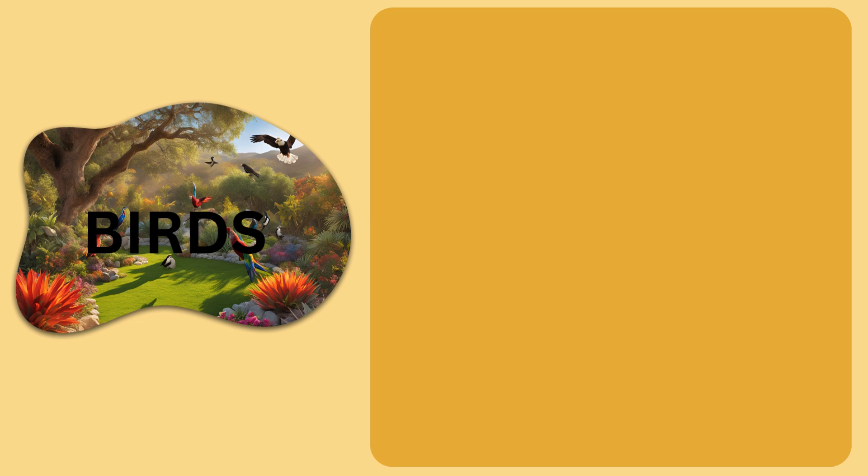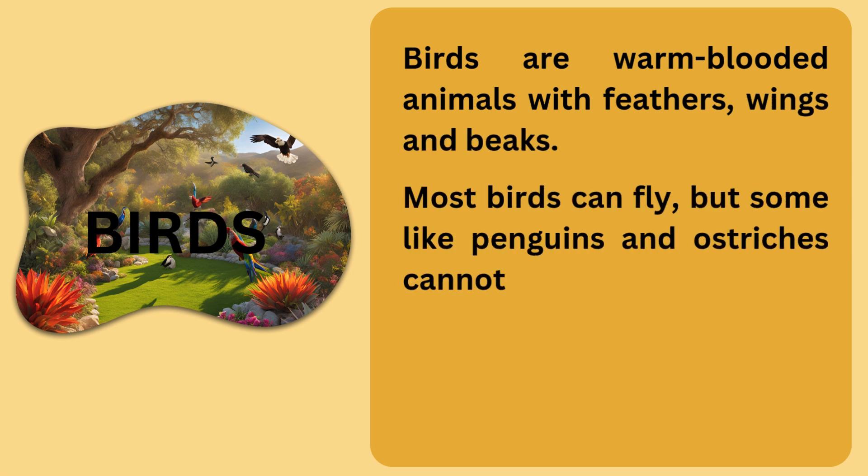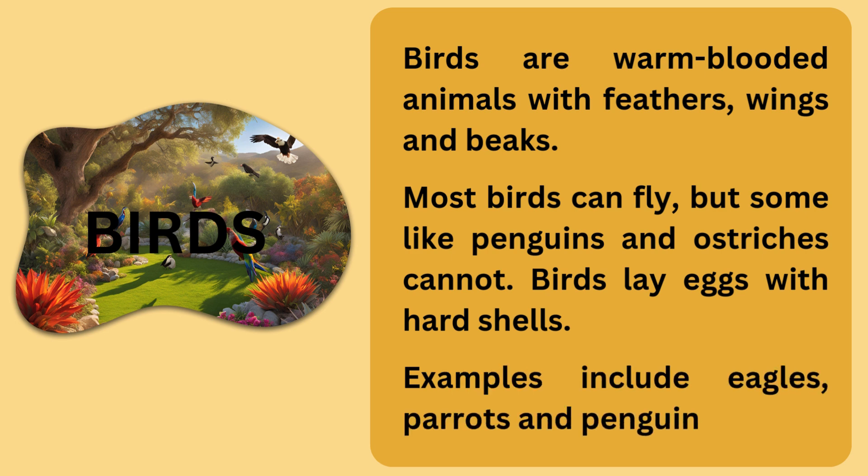Birds are also vertebrates. Birds are warm-blooded animals with feathers, wings, and beaks. Most birds can fly, but some like penguins and ostriches cannot. Birds lay eggs with hard shells. Examples include eagles, parrots, and penguins.